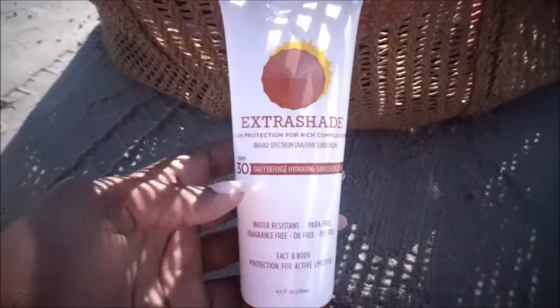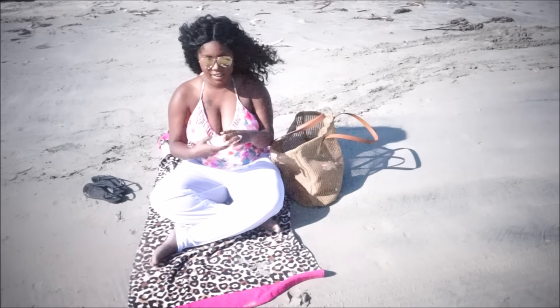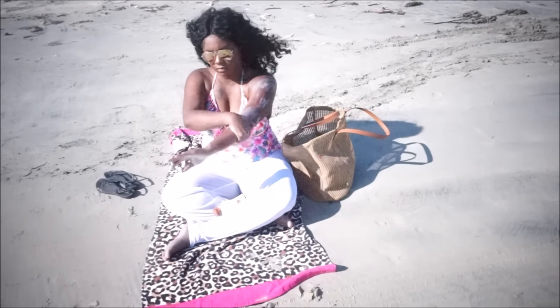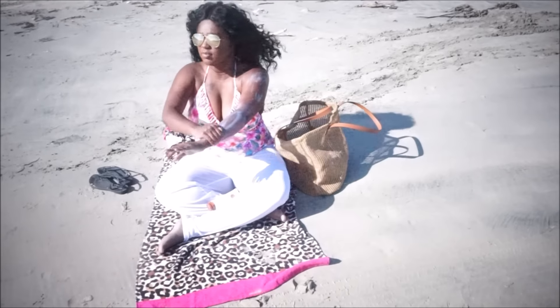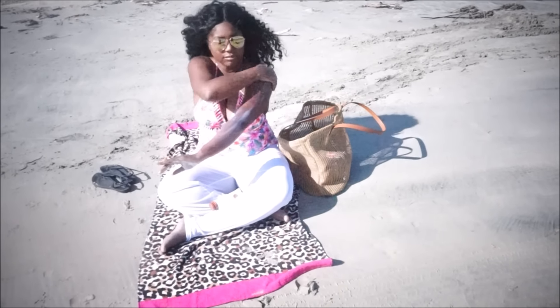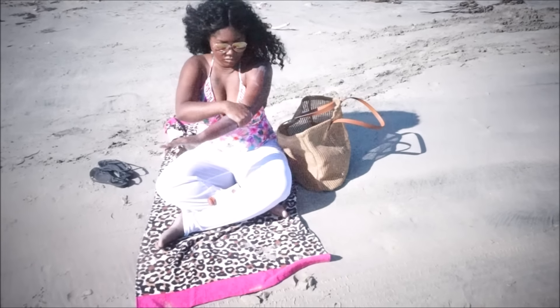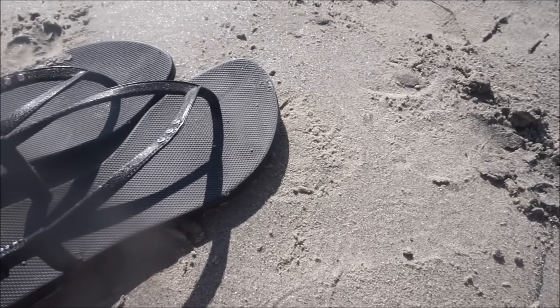Next you will be needing some sunscreen. This is the Extra Shade sunscreen and it was actually sent to me for review. I've been using it and I absolutely love it, so I definitely recommend it — I will be leaving a link in the description box below. You definitely need sunscreen; everyone should wear it to protect your skin because these sun rays can be pretty harsh, especially if you're in California like me or anywhere with a hot climate.